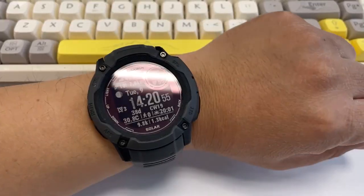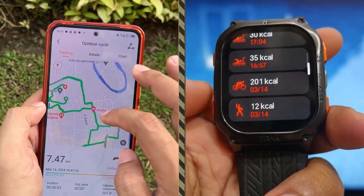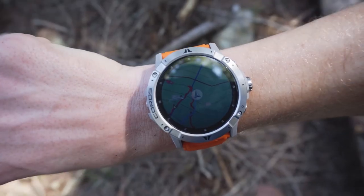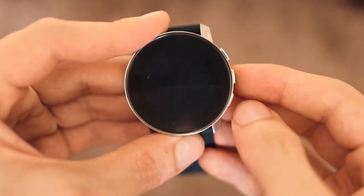Struggling to find the perfect hiking smartwatch? We get it. The endless options and technical jargon can be overwhelming. That's why we've done the hard work for you, testing countless models to bring you the top five best hiking smartwatches — from GPS accuracy to battery life. We've covered every detail.